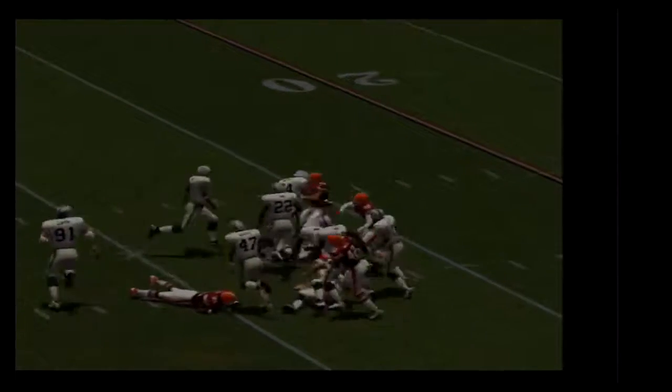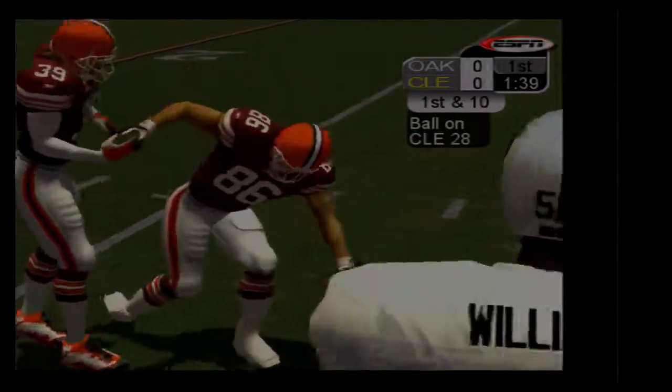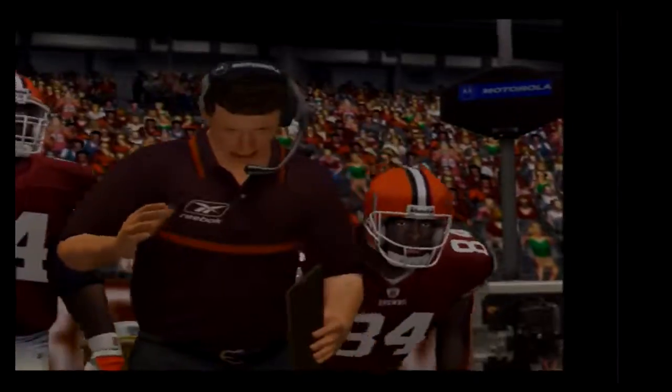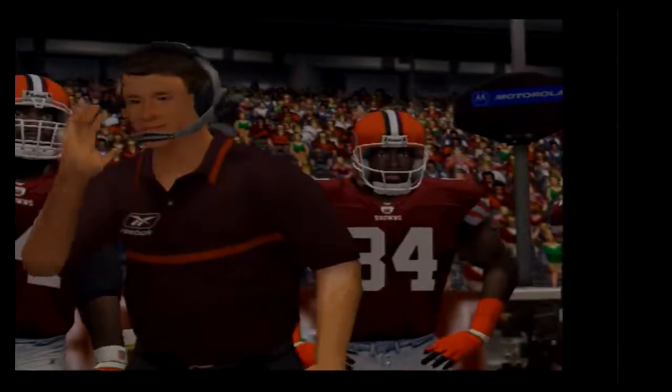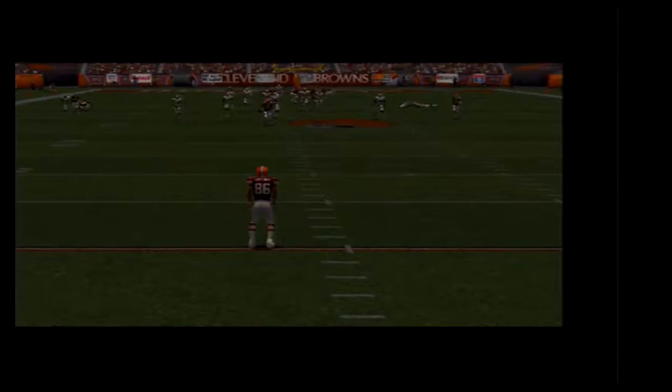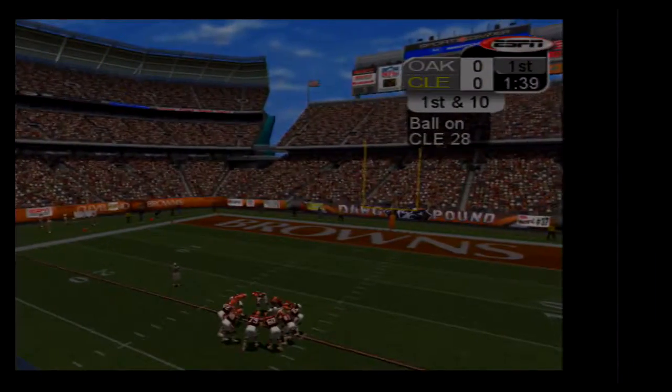Northcott fields the deep punt at the 20. Packers at the 28. Dennis Northcott has to adjust to a whopper of a punt here. He gets under it and is able to get a few yards before he's taken out. Good job by the kicking squad to bring out the big shoe.